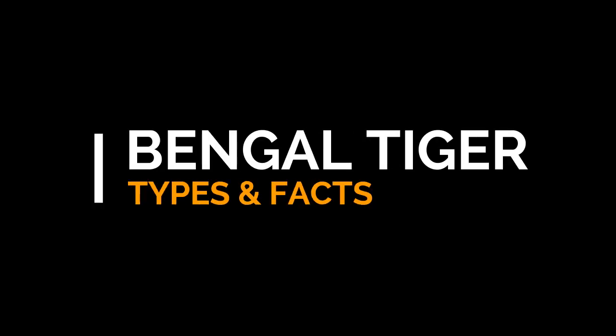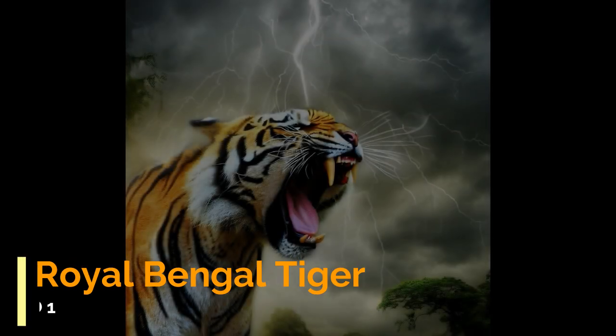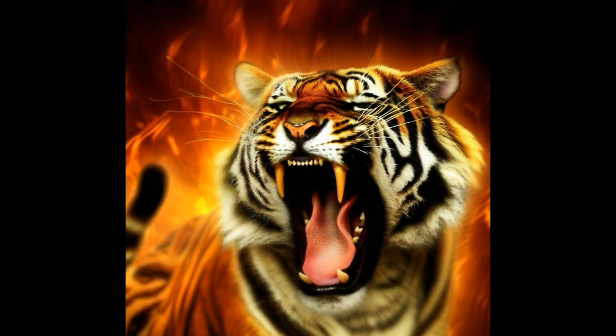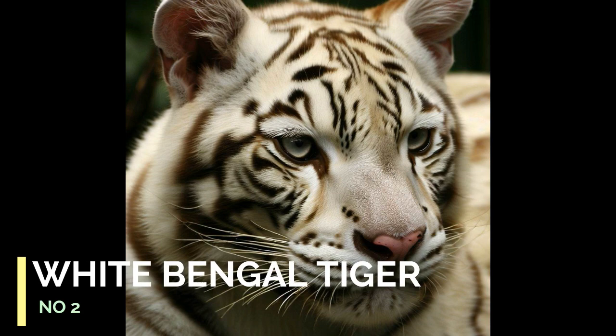Here are some types of Bengal tigers. Number 1: Royal Bengal Tiger. This is the most common and well-known type of Bengal tiger, with its distinctive reddish-orange coat and black stripes.